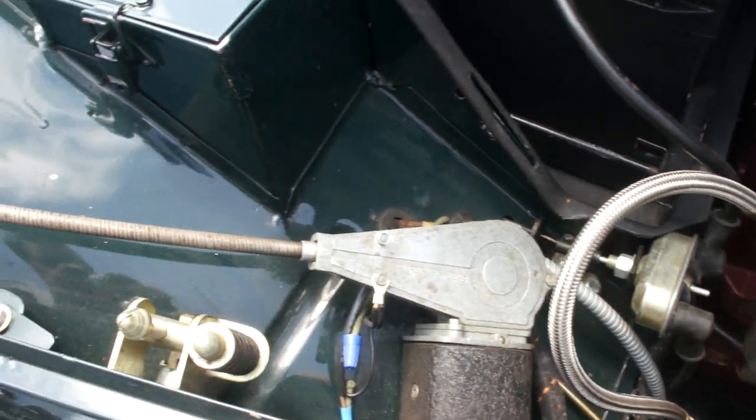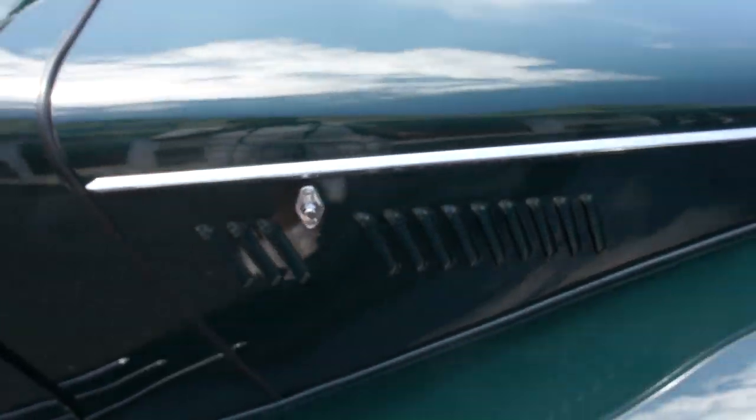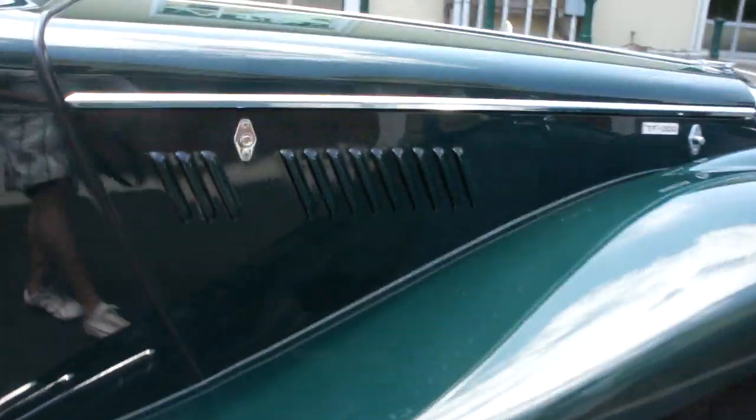This is one of those cars that you never sell. You never really see them around. The fit and finish, as you can see, is beautiful. And it's completely restored — not even underneath. Fully, fully restored.